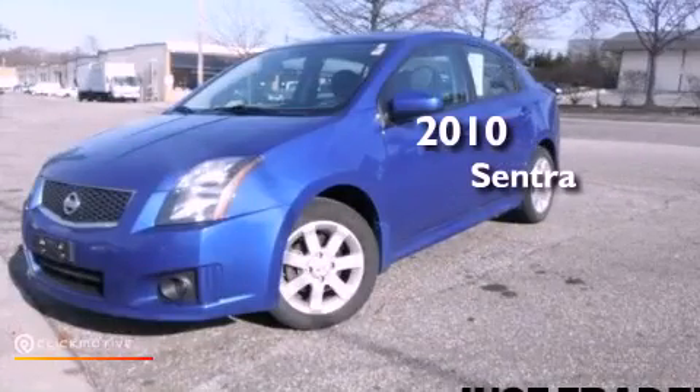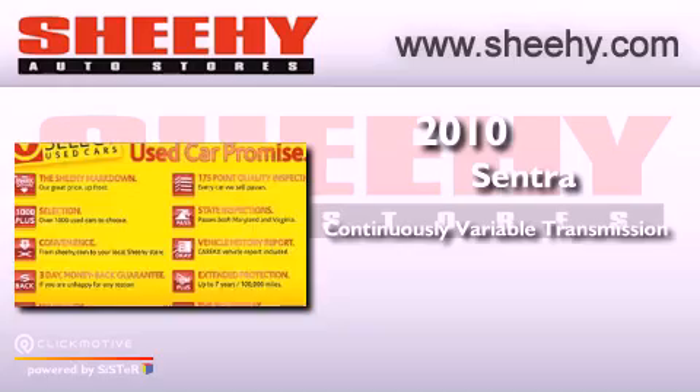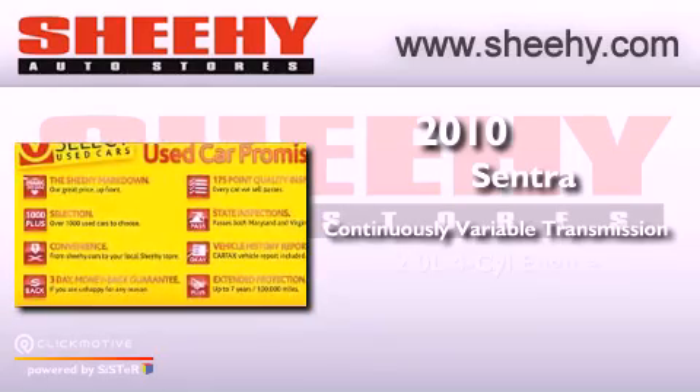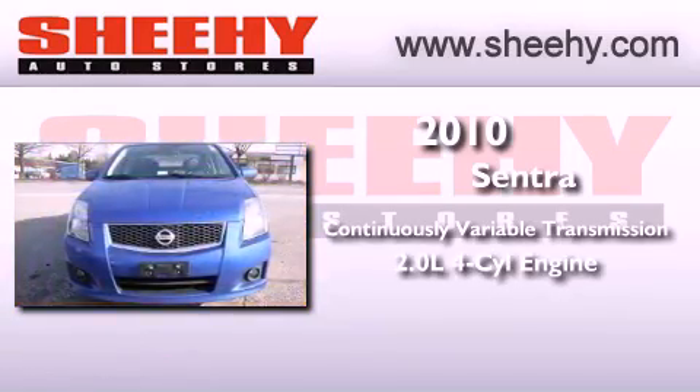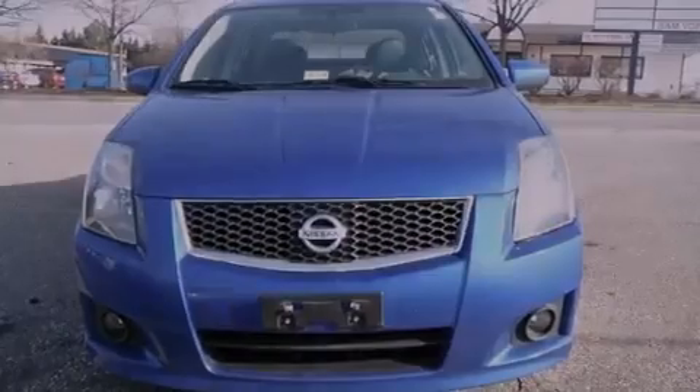This is a 2010 Nissan Sentra. This vehicle has seating for five adults and an inline four-cylinder engine. All of the following features are included.